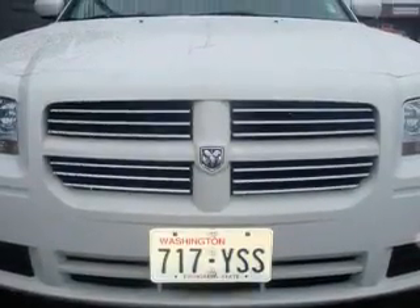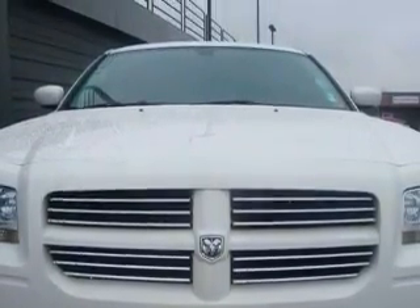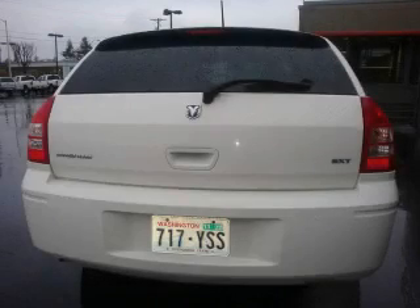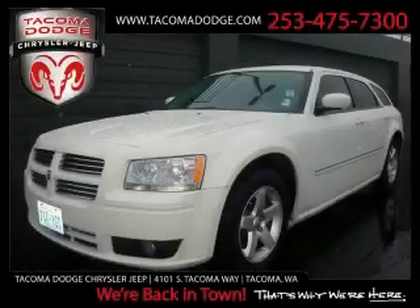It features a 3.5-liter six-cylinder engine and an automatic transmission. Not to mention that this Dodge qualifies for the Carfax buyback guarantee. This car won't last long at this price. Call and arrange a test drive now.